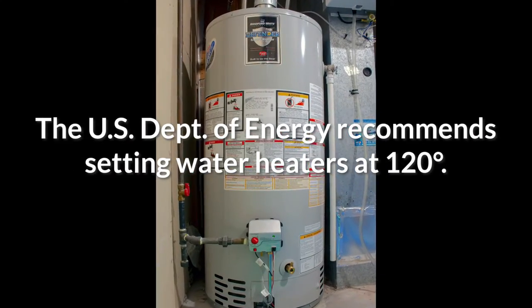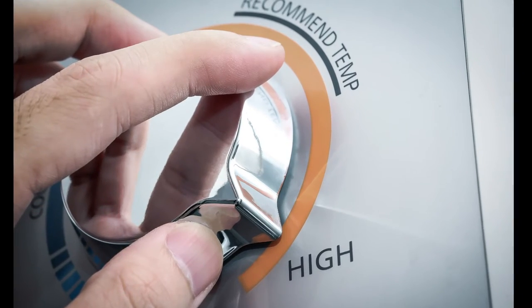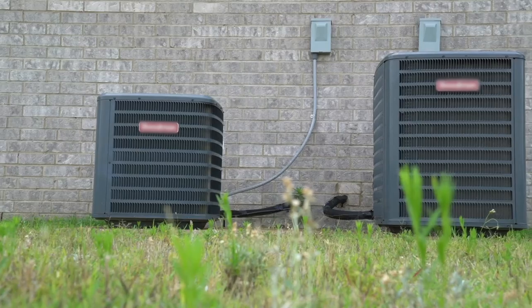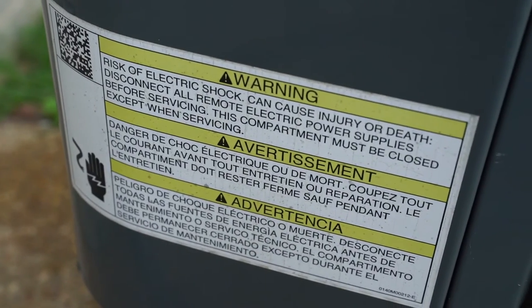Setting your water heater at 120 degrees not only saves energy, but it also reduces the risk of scalding during bath time or when washing hands. Your outdoor AC units are full of fragile and potentially dangerous components, so make sure to avoid letting your children play near them.